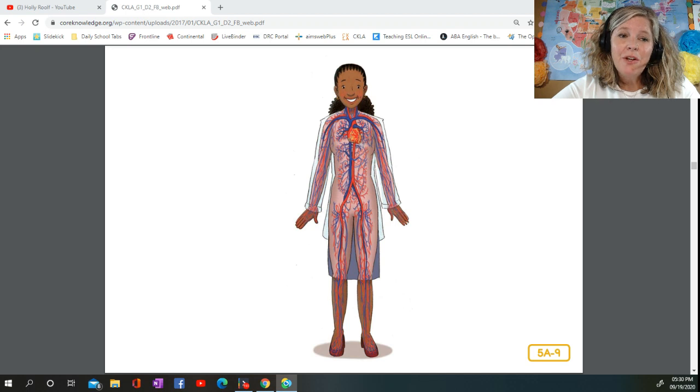Next time, we'll learn about the control center of our bodies — that's the brain. So don't forget to bring yours along. See you soon. All right, boys and girls, see you at the next Read Aloud. Bye!